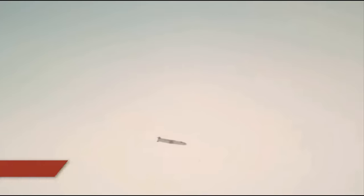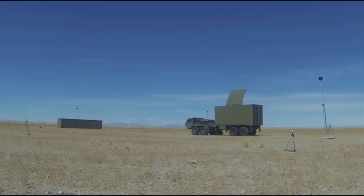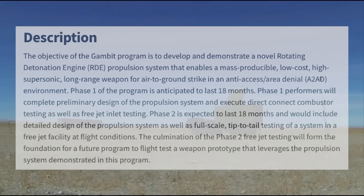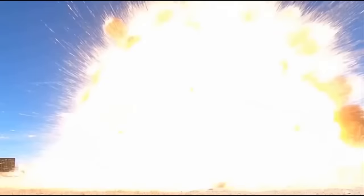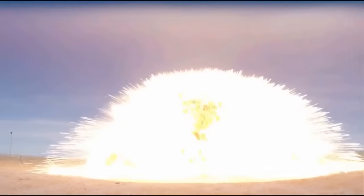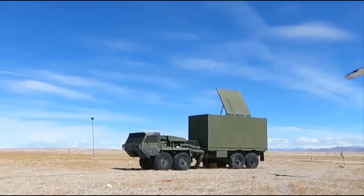On July 18th, DARPA released a special notice pertaining to their new Gambit missile program, announcing a proposer's day for firms to get more information about this effort and its aims. DARPA included a description of the program and its objectives as well as their anticipated timeline from inception to flight test. The notice states: 'The objective of the Gambit program is to develop and demonstrate a novel rotating detonation engine propulsion system that enables a mass-producible, low-cost, high-supersonic, long-range weapon for air-to-ground strike in an anti-access area-denial environment.' The program aims to be conducted in two 18-month phases — the first entailing competitors completing preliminary designs with limited testing, and the second finalizing designs culminating in full-scale flight tests of an RDE system.